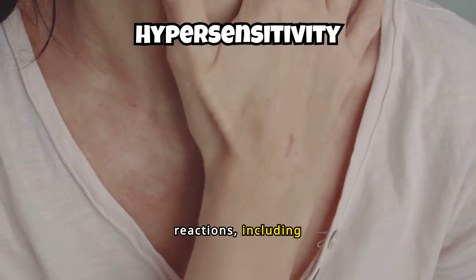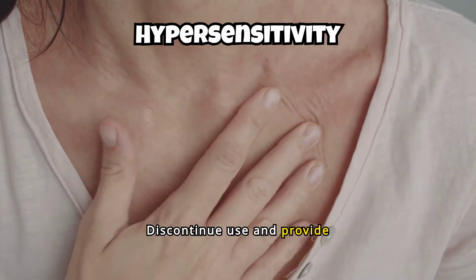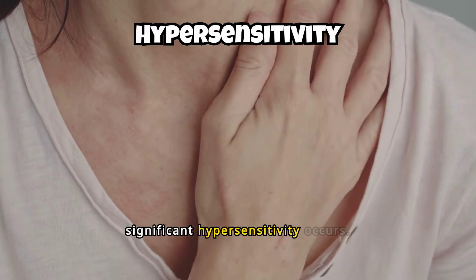Hypersensitivity reactions, including anaphylaxis, have been reported with Stellara. Discontinue use and provide appropriate therapy if significant hypersensitivity occurs.